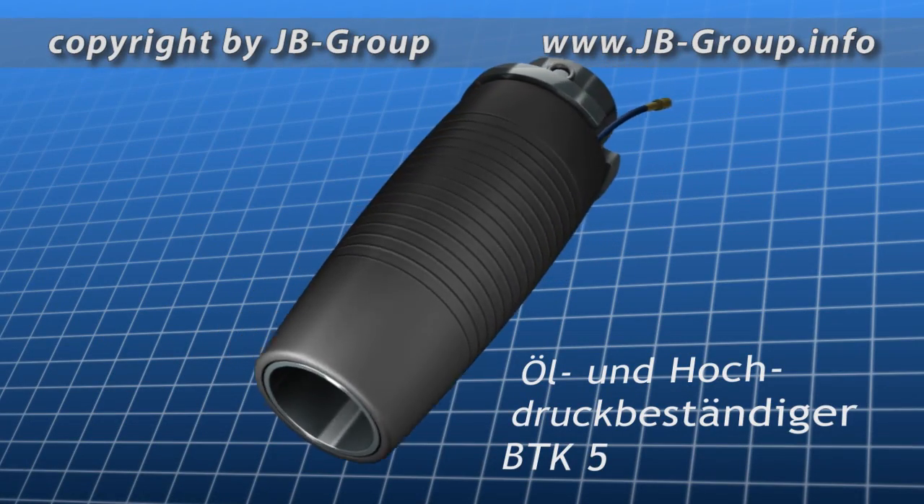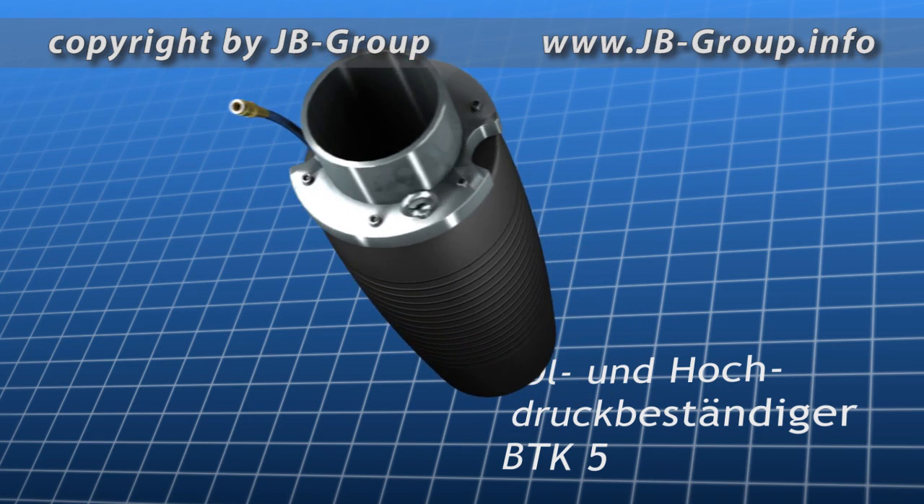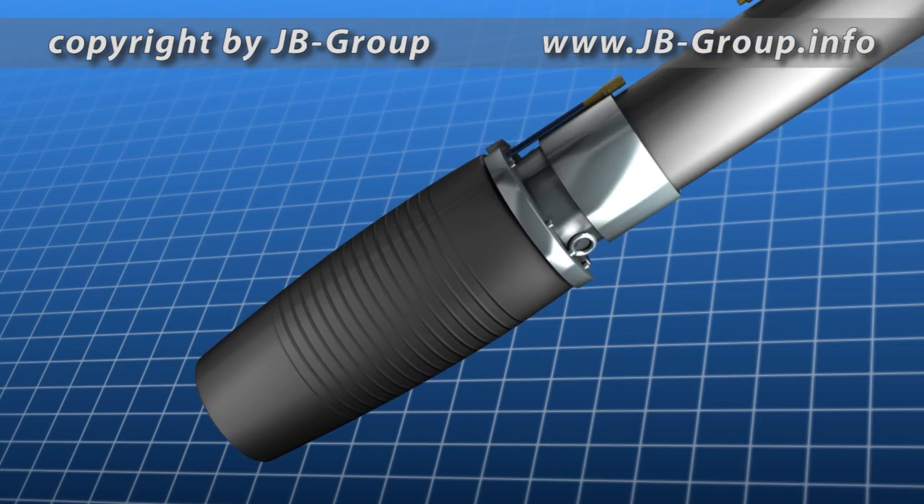The stop module BTK-05VDB incorporates state-of-the-art technology, which allows the module to be installed independently in any kind of compromised oil pipe or borehole.